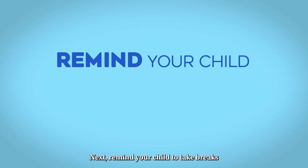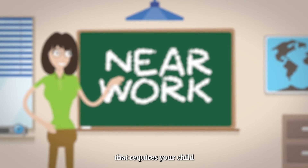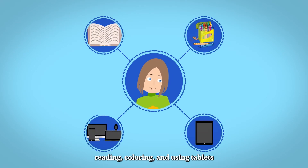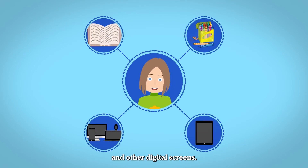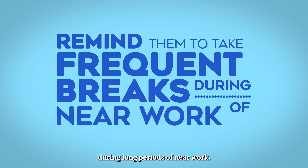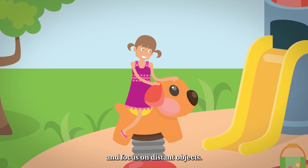Next, remind your child to take breaks when doing near work. Near work is an activity that requires your child to focus on things up close — this includes reading, coloring, and using tablets and other digital screens. Remind them to take frequent breaks during long periods of near work. If possible, have them go outside for at least five minutes and focus on distant objects.